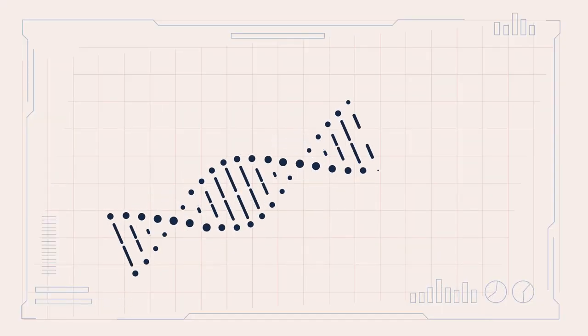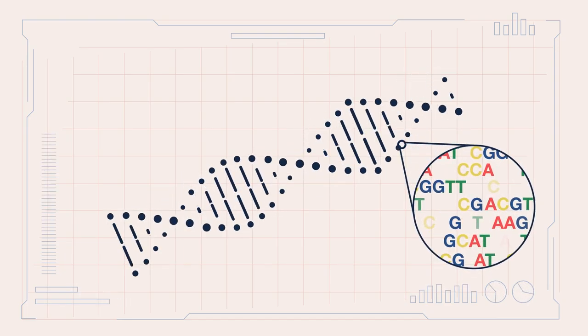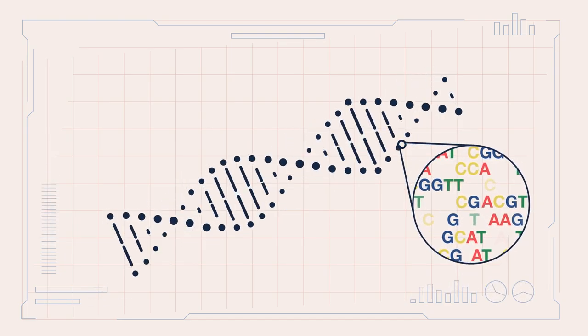DNA is a molecule made up of two chains that coil around each other to form a double helix, carrying the genetic instructions for our bodies. This genetic information is made up of four chemicals: adenine, cytosine, guanine, and thymine.